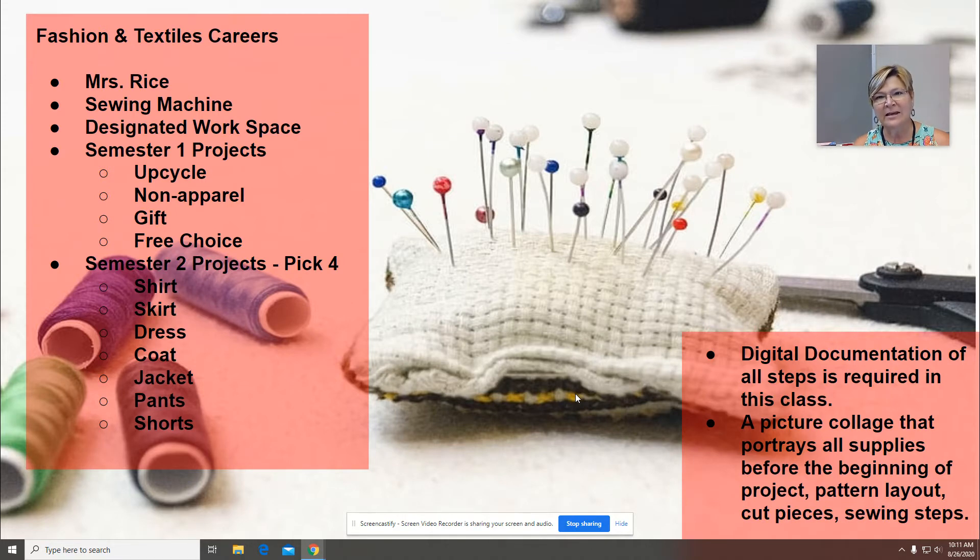I am Amy Rice and I have been teaching sewing at Penn High School since 1990, and before that I taught at Grissom. I've had probably several of your parents over the years and I've really enjoyed the opportunity to teach a skill that is something lifelong.